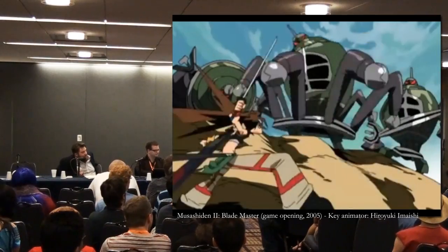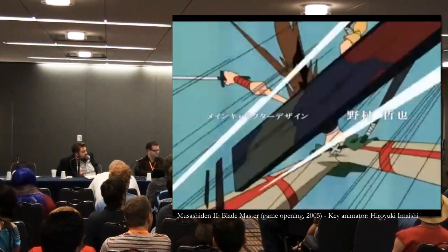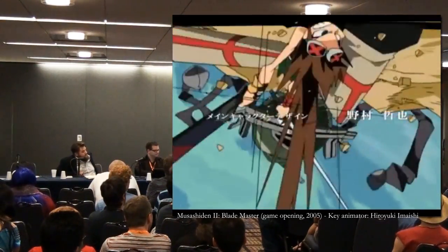This is a video game intro from Brave Fencer Musashi 2 — I think it was Square.